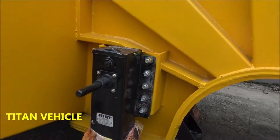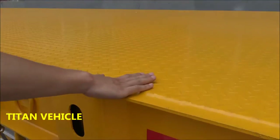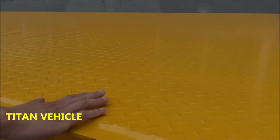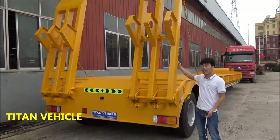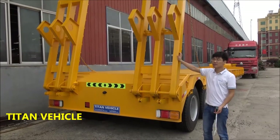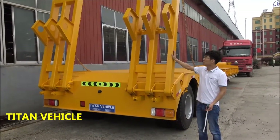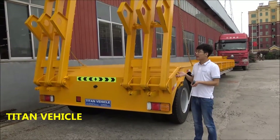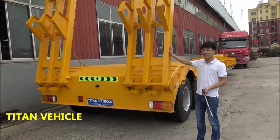The landing gear we use the world-famous brand, Jost. The plate we use is six millimeters — very important. We choose the high-strength steel to make the ramp, to ensure the ramp can carry the heavy-duty machines and avoid deformation.